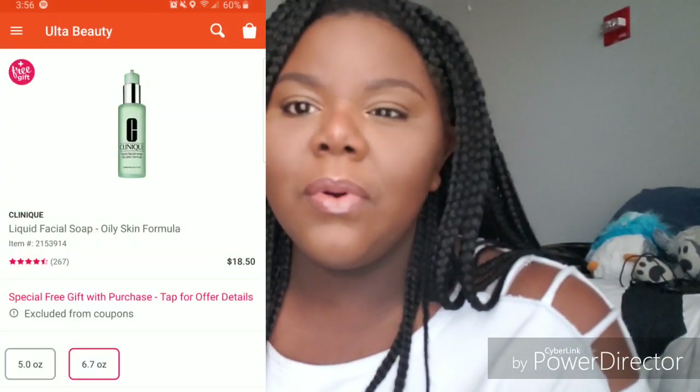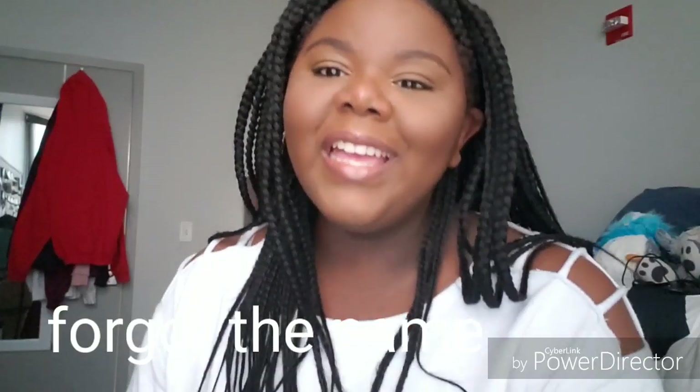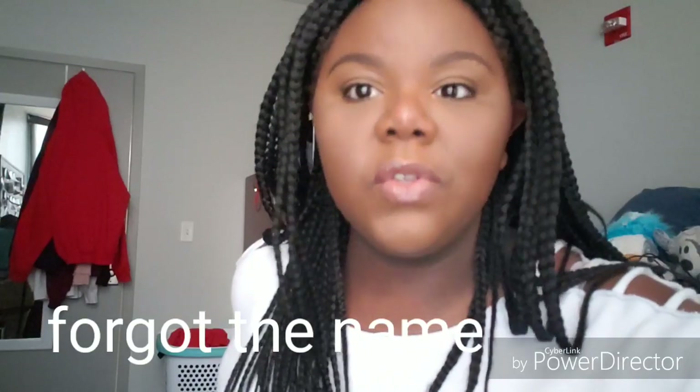First things first: skincare. I still use the Clinique liquid soap for oily combination skin, because that's what I have. But I have been using toners - like actual toners. I use the Mario Badescu rose water toner.